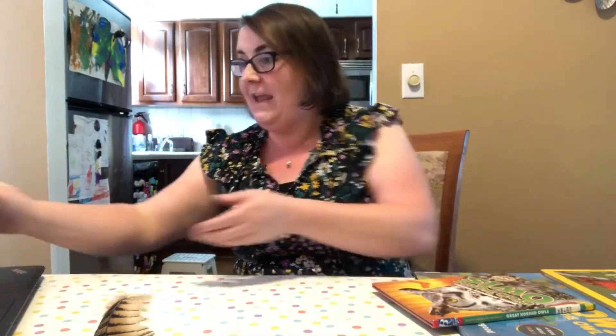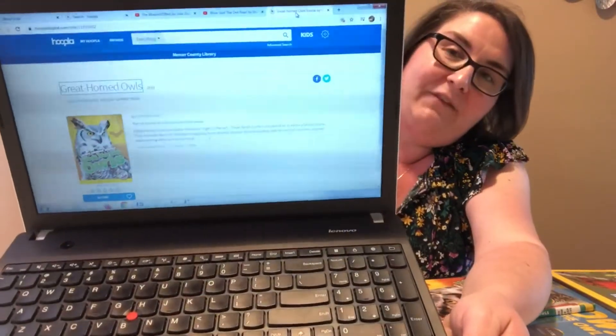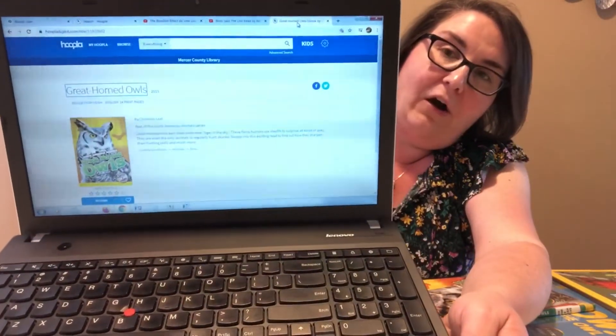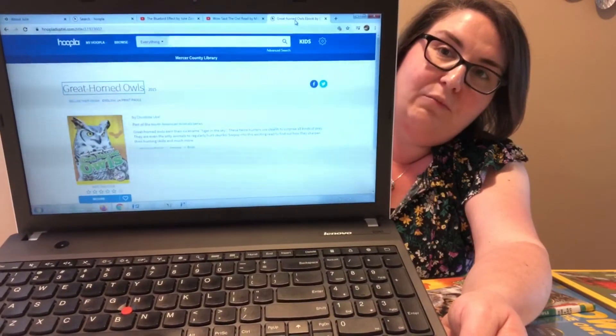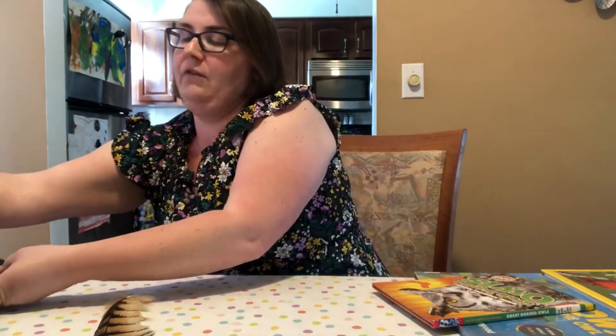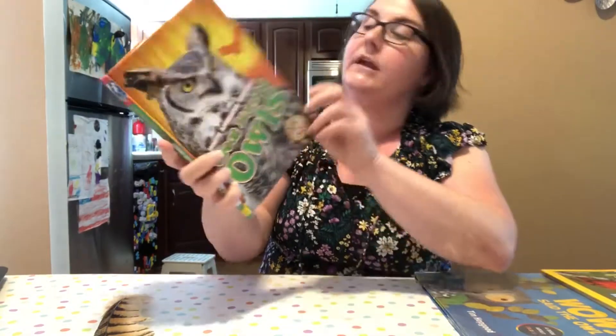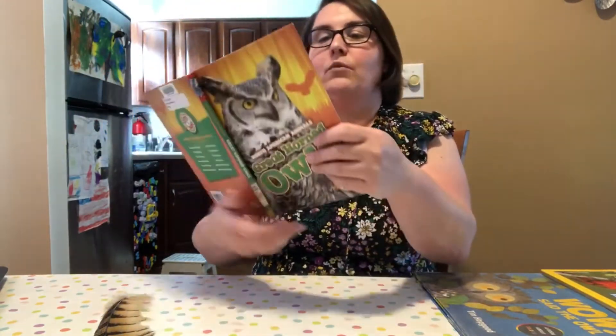Well, I found this book about great horned owls and I would like to share some facts with you today. You can also find that same book on Hoopla in our virtual library — we have it as an e-book and an audio book. This is from the Blast Off Readers collection and the author is Christina Leaf.